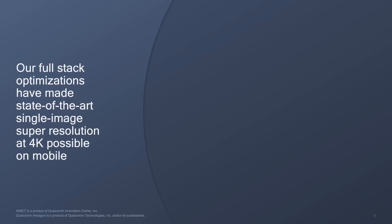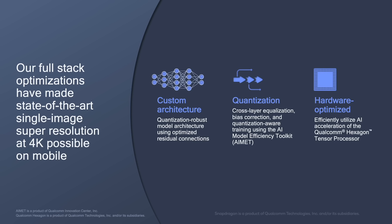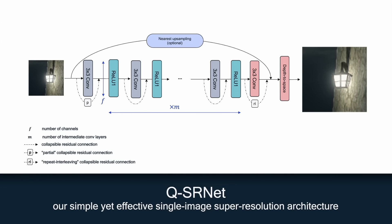To address these challenges, we optimized across a full AI stack including the algorithm, software, and Snapdragon hardware. We developed a simple yet effective single-image Super Resolution architecture, QSRNet. It provides better accuracy to latency tradeoffs than existing neural architectures through optimizations like removing parallel branches, collapsing residual connections, or clipping ReLU activations.